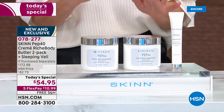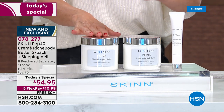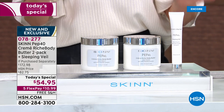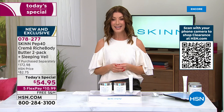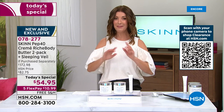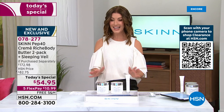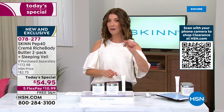When you see what Pep 40 can do for your body, as well as the sleeping veil for your face, you'll want to get in early. Place your order now — item number 078-277, one day only price $54.95. It's going very quickly but we do have five flexible payments and free shipping and handling.